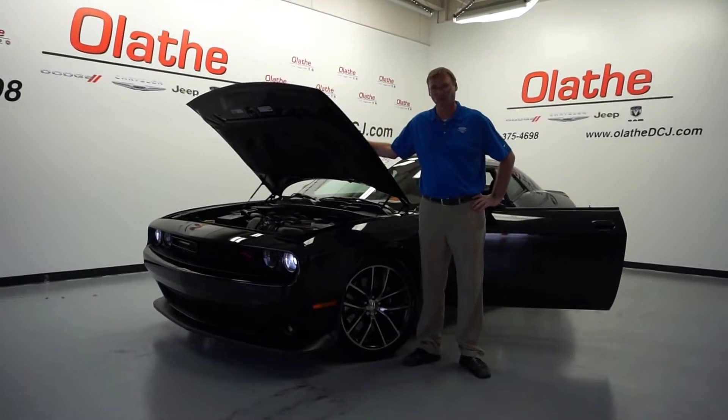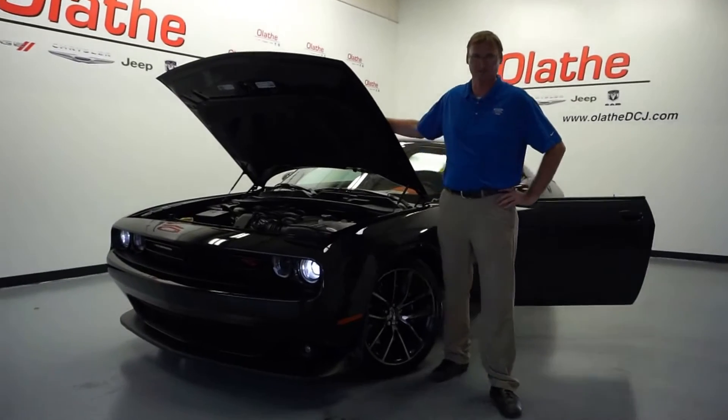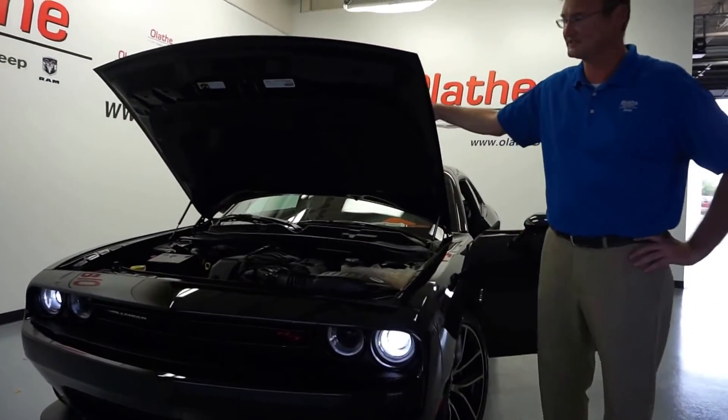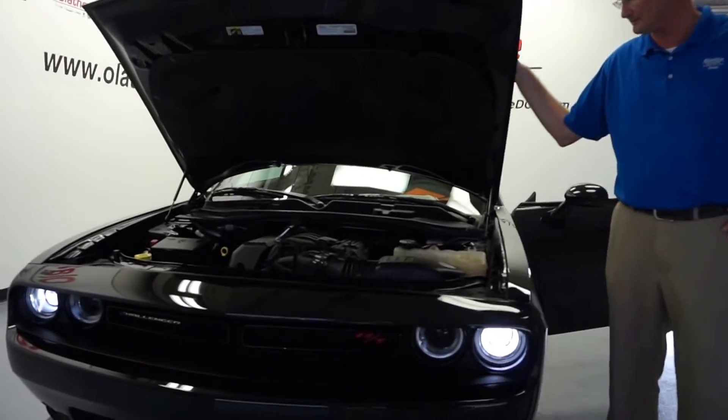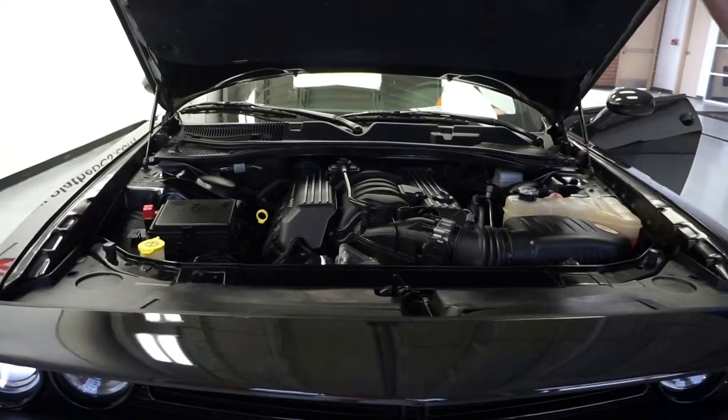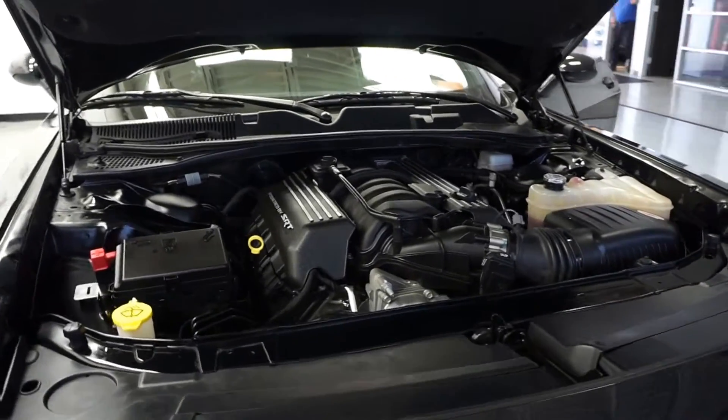You've got a 6.4 liter V8 Hemi engine in this, which produces 485 horsepower and 475 feet of torque. Zero to 60 in 4.3 seconds, and the quarter mile time is a whopping 12.7 seconds.